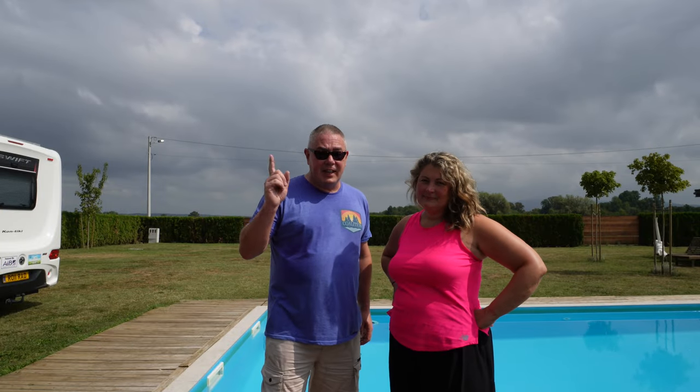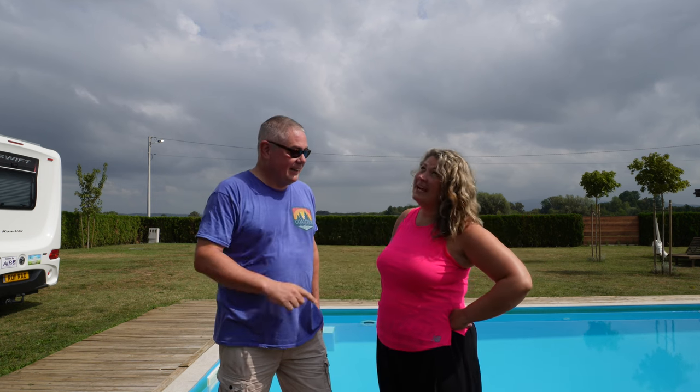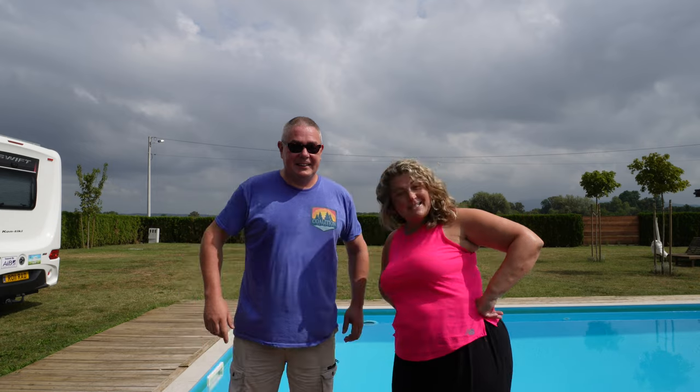Right guys, I hope we've been able to do this video justice and share how amazing this place is — it really is one of our favorite campsites in Europe. We don't need all singing, all dancing bells and whistles; what we like is somewhere small and peaceful with a pool and good hosts. Don't forget to check out the playlist for the other videos in the series, and if you're not subscribed yet, hit that button!